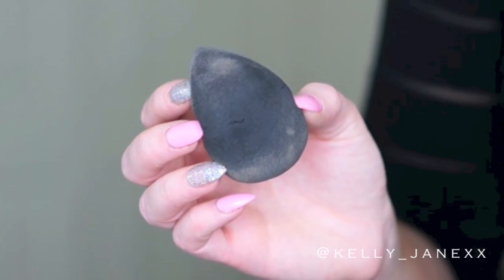The CoverGirl Outlast Stay Fabulous is so amazing. I will have a full review linked down below because I did do a full video on it. But this is amazing — my favorite foundation and definitely the one I used pretty much every day in 2014. Now we're going to move on to tools. One you guys can probably guess, and that is my Beauty Blender.